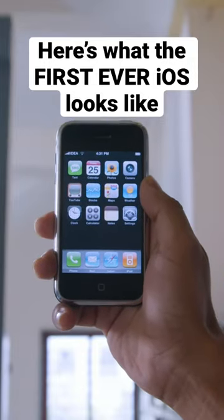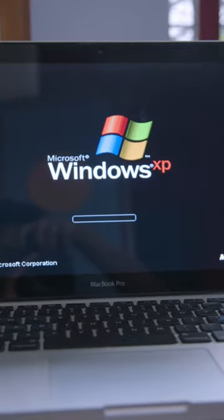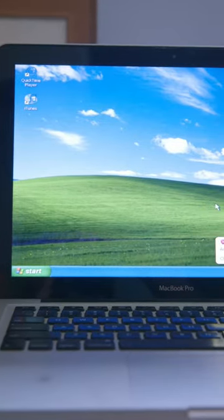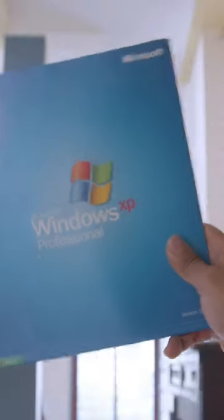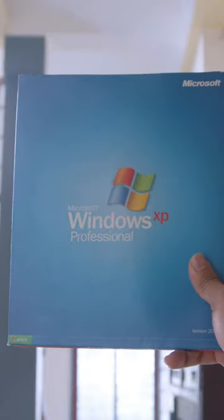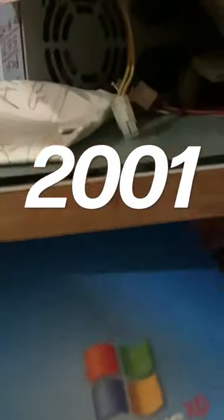Here's what the first ever iOS looks like. This took a while, because every tutorial required Windows XP, and it's so old that even this 2011 MacBook Pro doesn't support it. So I set out to find Windows XP and a compatible computer, but eventually found this copy of Windows XP that my dad bought all the way back in 2001 in my own closet.